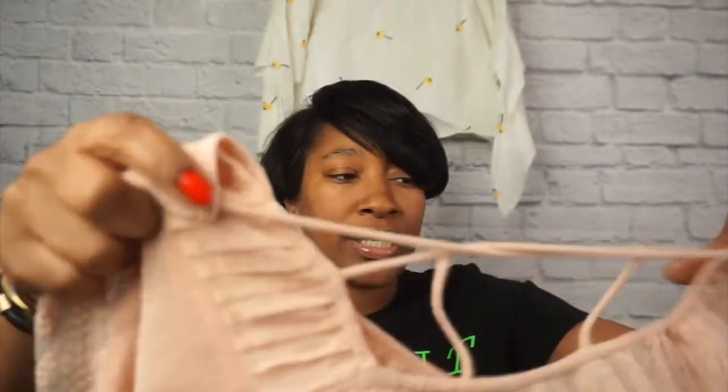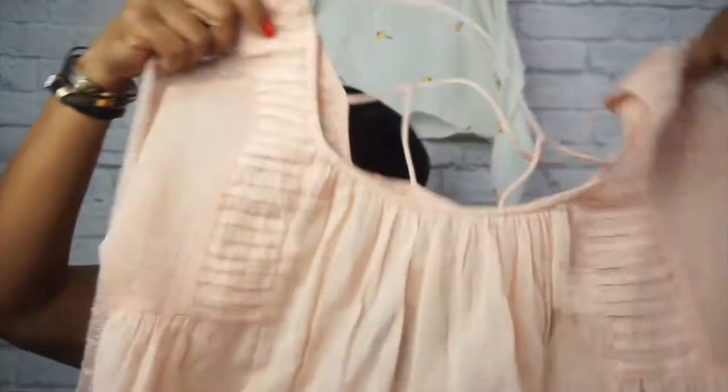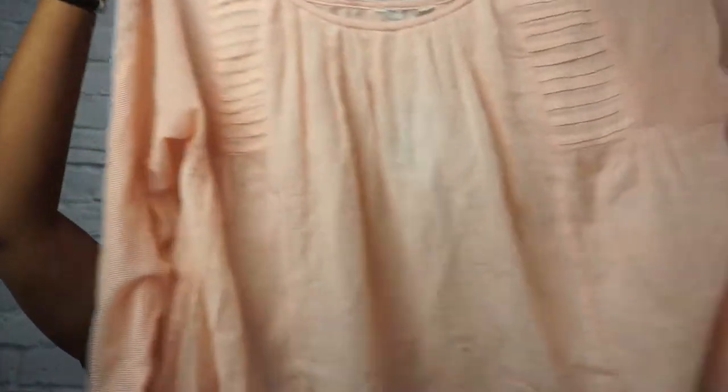The William Rast is a size medium and the Cable & Gauge tank is a size large. Next, Lucky Brand size large — such a cute top, the bohemian side of me. I would rock this with some cute jeans and booties. I can't remember the name of this shirt but it will be listed — look at how it's giving me all kinds of bohemian vibes.